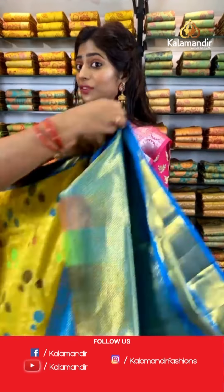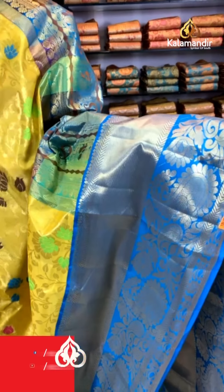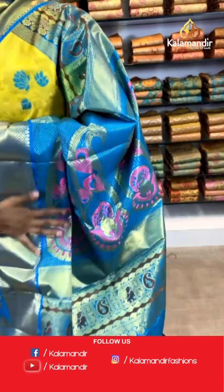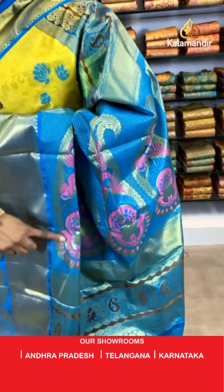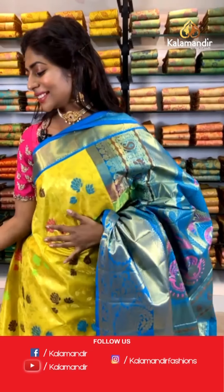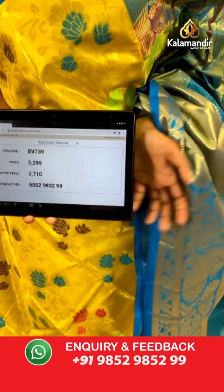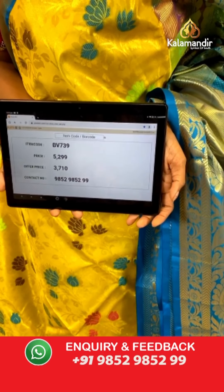Look at this vibrant yellow color saree with lotus branched print and gold thread work. The contrasting border is blue. The pallu is zari woven contrasting blue with baby pink print. The blouse is embroidered with a very thick border. Item code BV739, price is 5299 and the offer price is 3710 only.